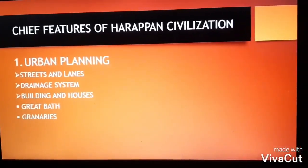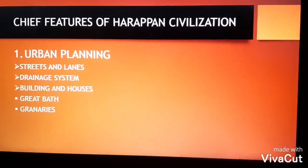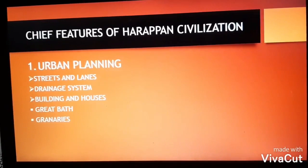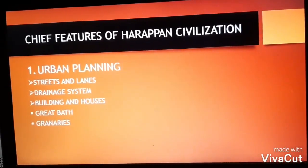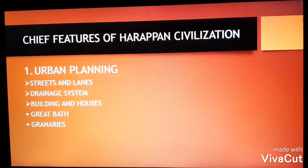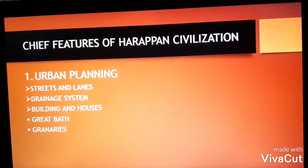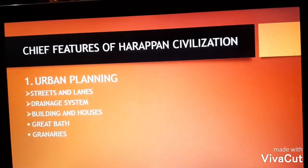The contribution of the Harappans to architecture is evident from two magnificent public buildings: the Great Bath and the Granary. The Great Bath was one of the largest and most significant structures. The water for the Great Bath was supplied by a well situated nearby. The pool was made watertight with burnt bricks and mortar. The Great Bath may have been used for religious and ritualistic purposes.